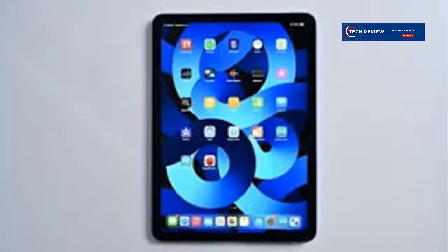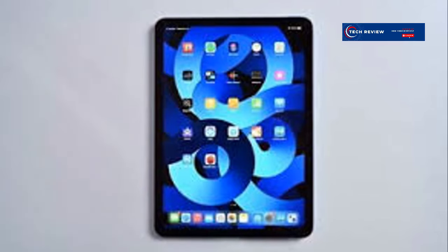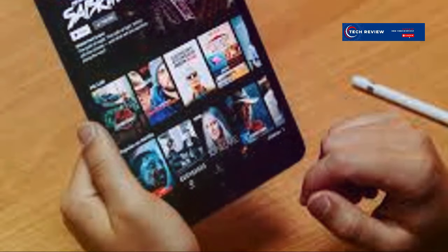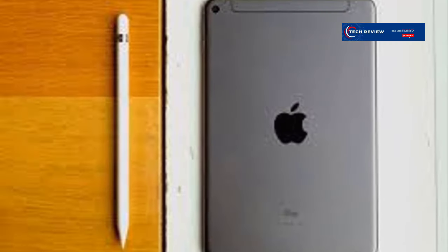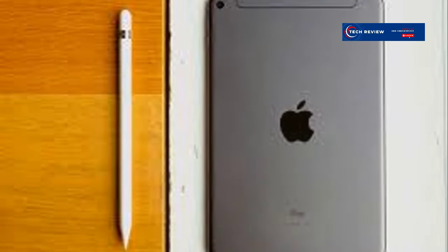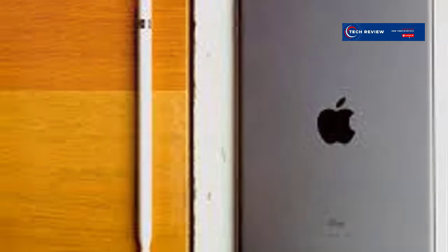Don't let the size fool you — the iPad mini 5 is a performance beast. It's powered by Apple's A12 Bionic chip, the same chip found in the iPhone XS, meaning you can expect lightning-fast performance and smooth multitasking. From gaming to creative tasks, the iPad mini 5 handles it all with ease. The A12 chip also enables augmented reality experiences, opening a world of possibilities for education, entertainment, and more.